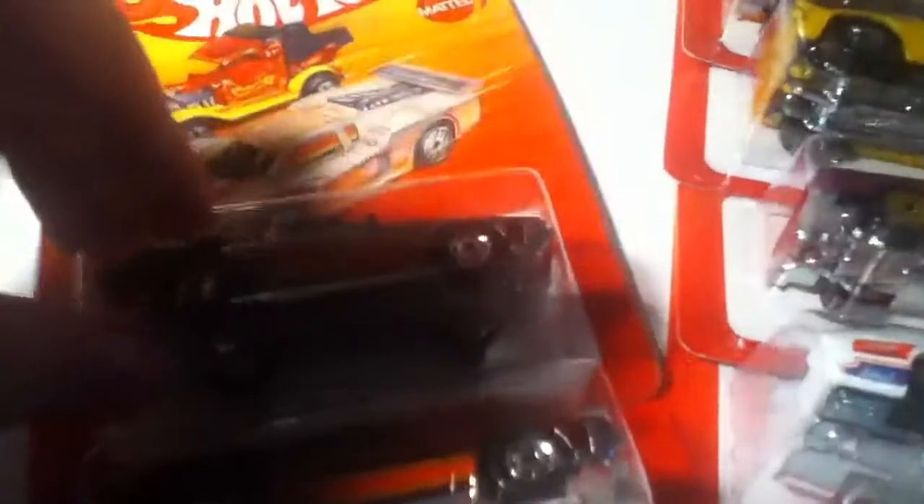I'm guessing it might be an older Golf — there's a Volkswagen sign on the side right there. I got an 80s Pontiac Firebird. I got two of the 82 Supras. One was damaged.